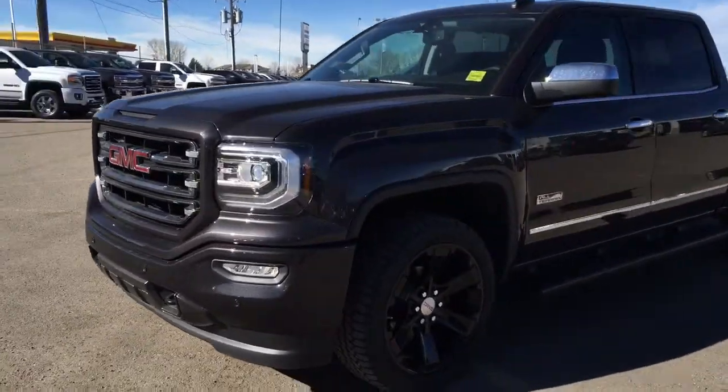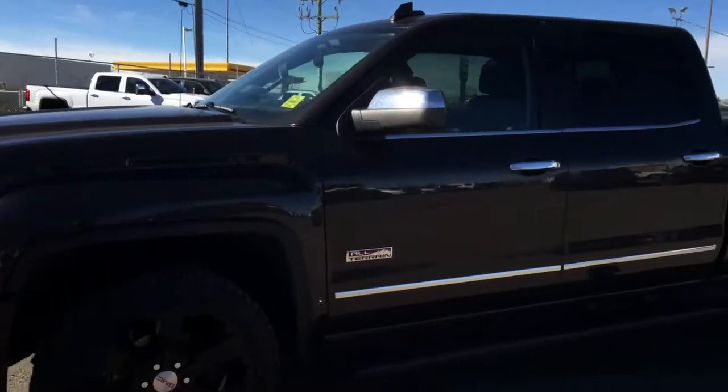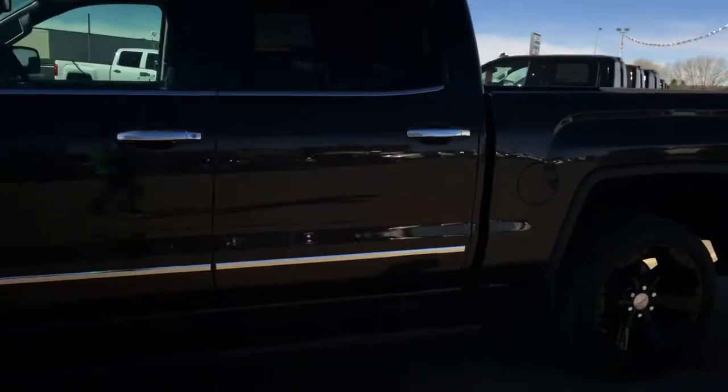Welcome to Davis Chevrolet. This is an all-new 2016 GMC Sierra 1500 All Terrain in the color black.